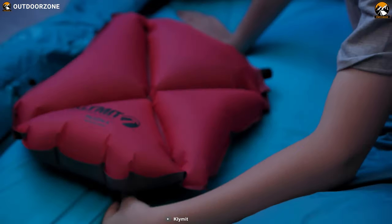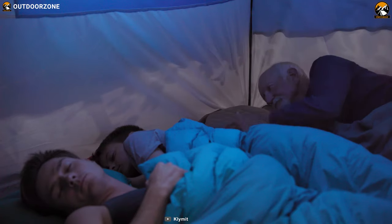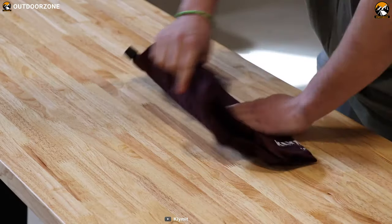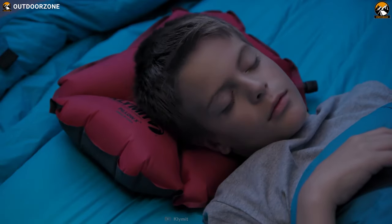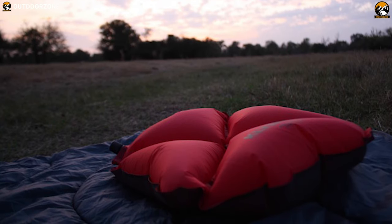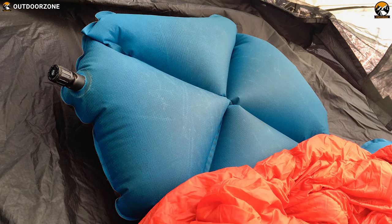Supportive and comfortable at a weight you won't even notice, the Klymit Pillow X is a backcountry sleep necessity. This pillow has durable 75-denier fabric at the bottom to resist abrasion and punctures, while the lighter 30-denier top sheds grams and adds a softness factor to provide comfort. It features an innovative self-centering X design to keep your head perfectly oriented on the pillow.